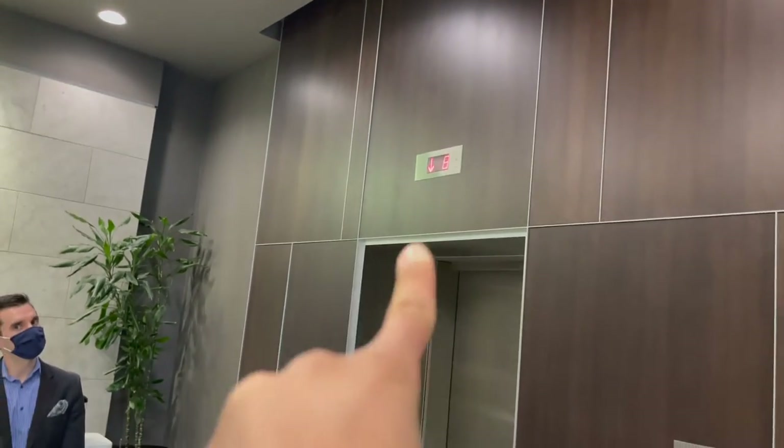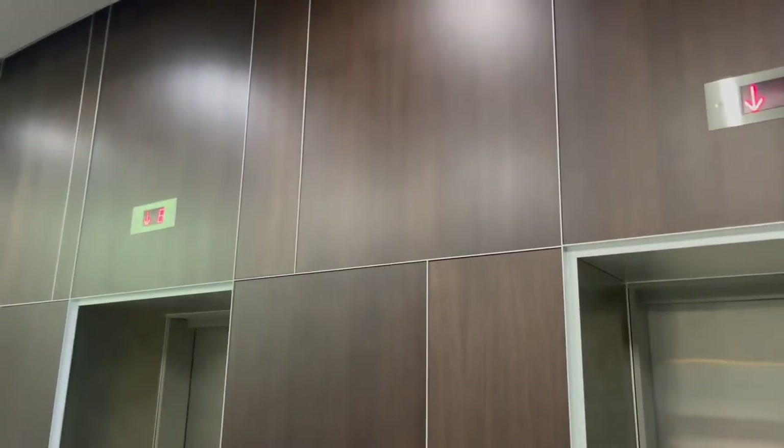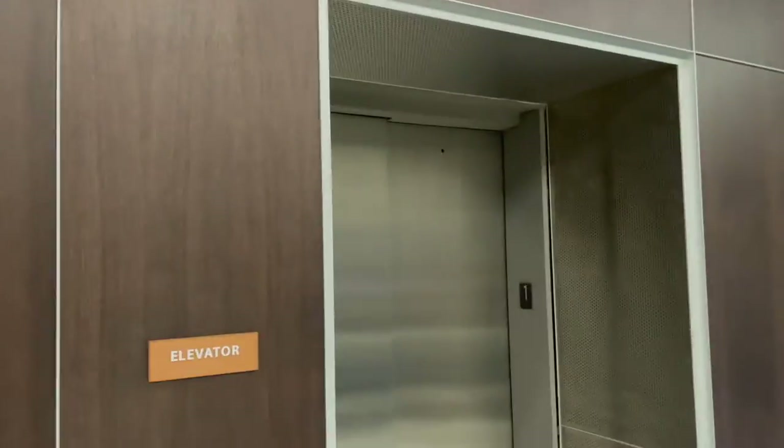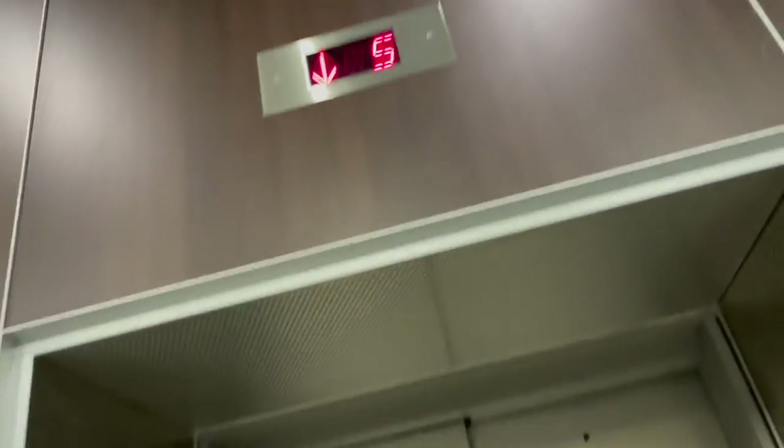It looks like we'll be getting this elevator right here. It's hard to tell. Let's see which one goes down first. This time we get to see the right elevator.